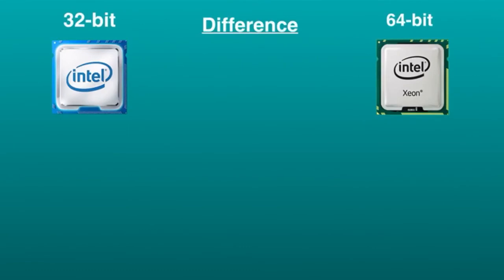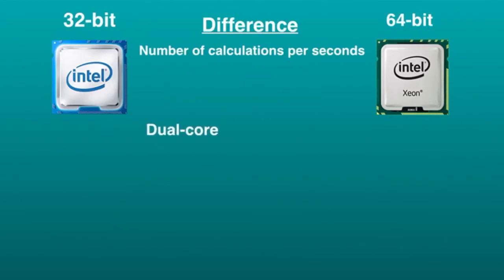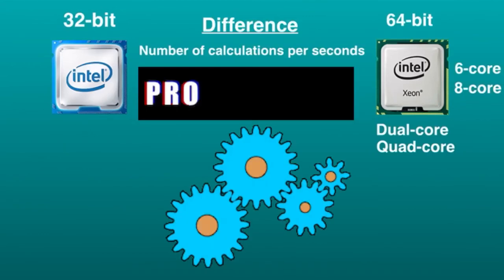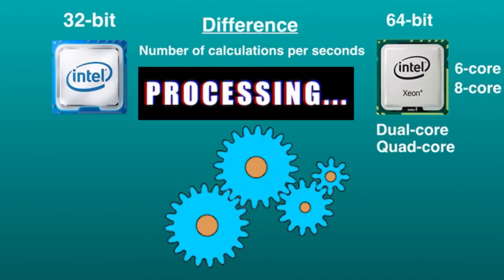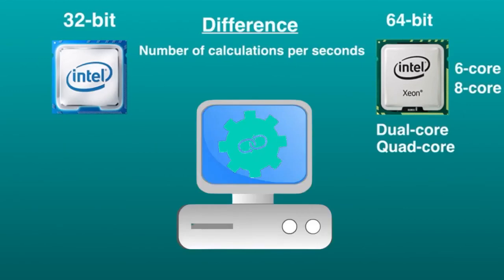Another major difference between 32-bit and 64-bit processors is the number of calculations per second they can perform, which affects the speed at which they can accomplish tasks. 64-bit processors come in dual-core, quad-core, 6-core, and 8-core versions for home computing. Multiple cores allow for an increased number of calculations per second, which can increase processing power and help make a computer run faster. Software programs that require many calculations to work smoothly can run faster and more efficiently on multi-core 64-bit processors.